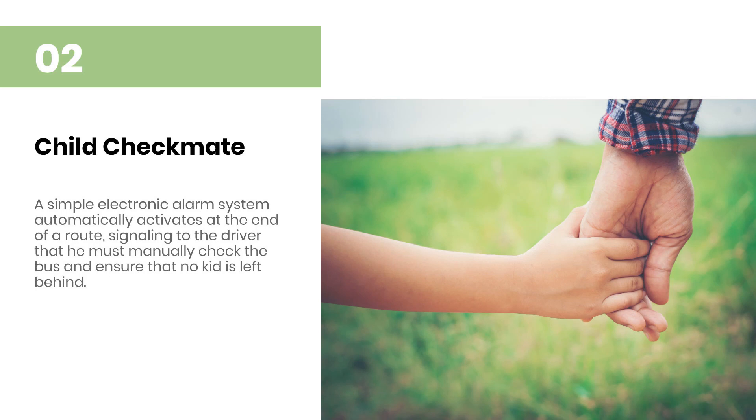Child Checkmate: A simple electronic alarm system automatically activates at the end of a route, signaling to the driver that he must manually check the bus and ensure that no kid is left behind.